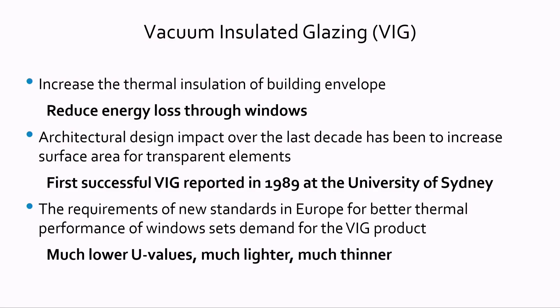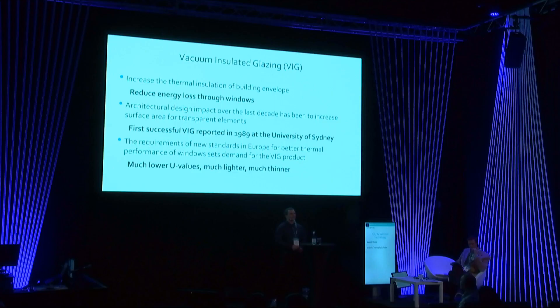Vacuum insulated glazing is in general a high performance insulated glazing unit. It helps to increase the thermal insulation of building envelopes, especially to reduce energy loss through windows. In the last decade, architectural design has seen an increase of the transparent part of buildings, so the impact of window insulation is huge. When the first VIG was successfully produced in 1989 at the University of Sydney, the requirements for energy performance of buildings weren't the same as today, so the VIG product was developed before its time.